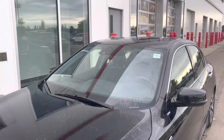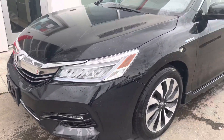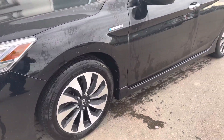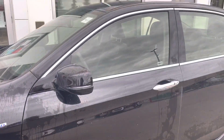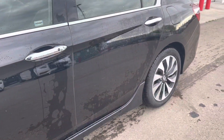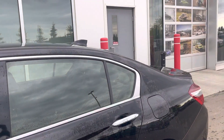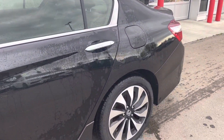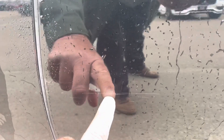Really nice condition. Windshield is good. There's a little bit of a slight scratch there — might be able to buff that out.